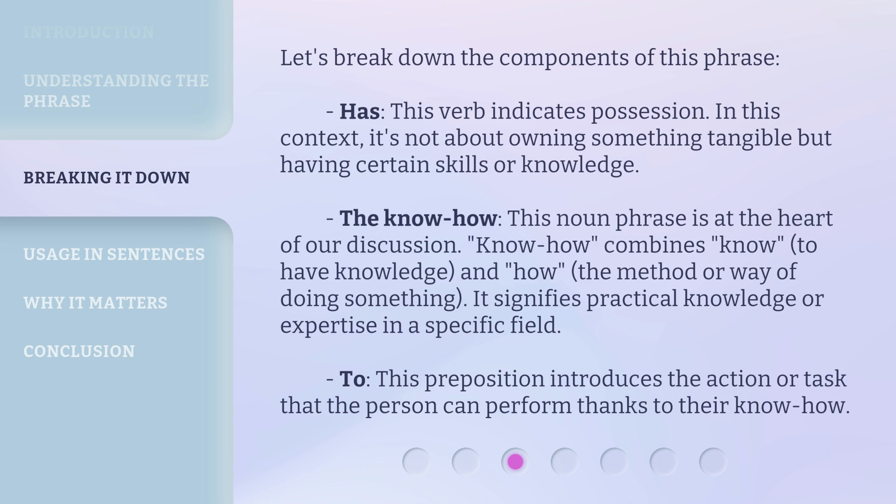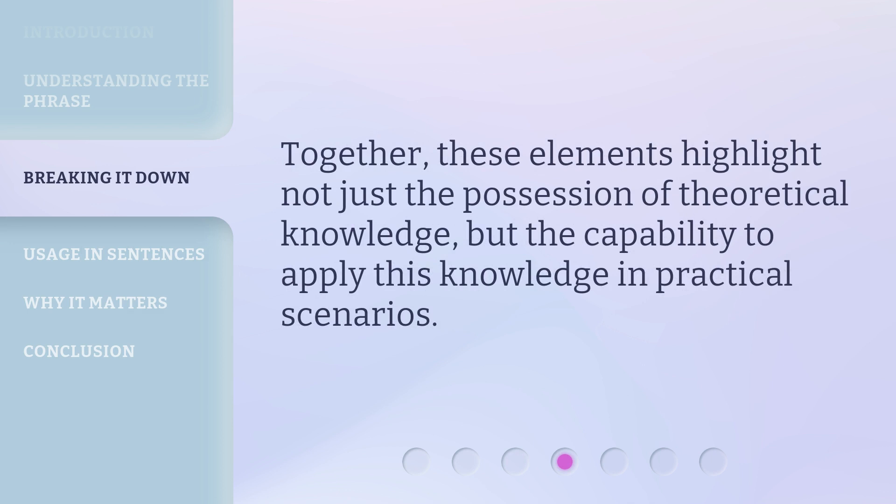'To' — this preposition introduces the action or task that the person can perform thanks to their know-how. Together, these elements highlight not just the possession of theoretical knowledge, but the capability to apply this knowledge in practical scenarios.